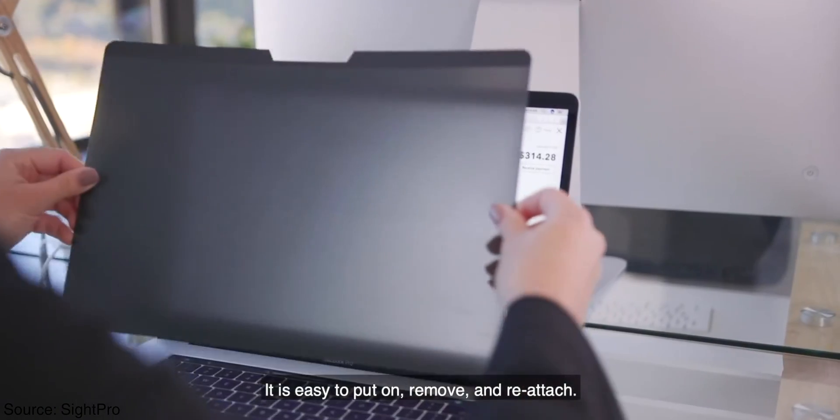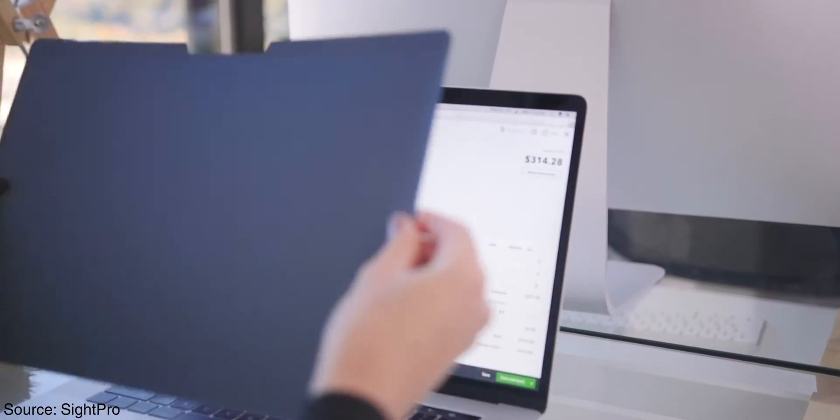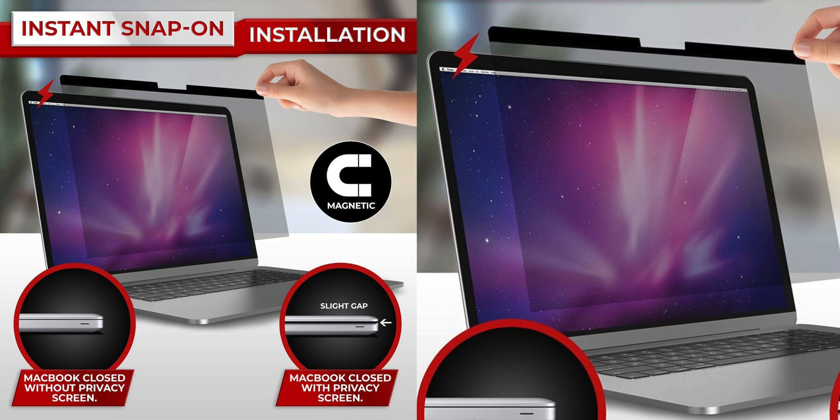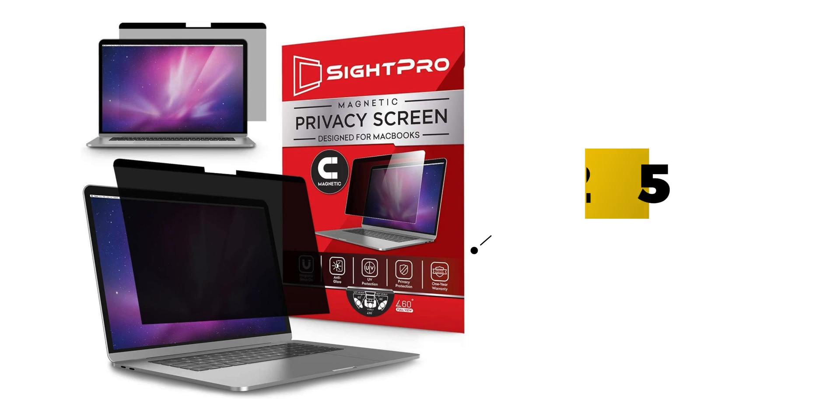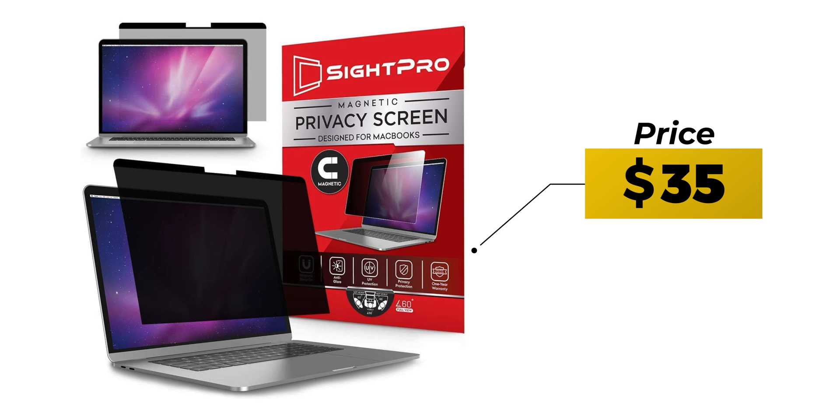The best part about the SightPro privacy screen is that there's no adhesive — it's magnetic, so you can attach, remove, and reattach it whenever you want. The only downside is that it dims your screen brightness slightly, but that's a small price to pay for privacy. It costs $35, and the link in the description is for the 13-inch MacBook, but they have covers for every other MacBook size as well.